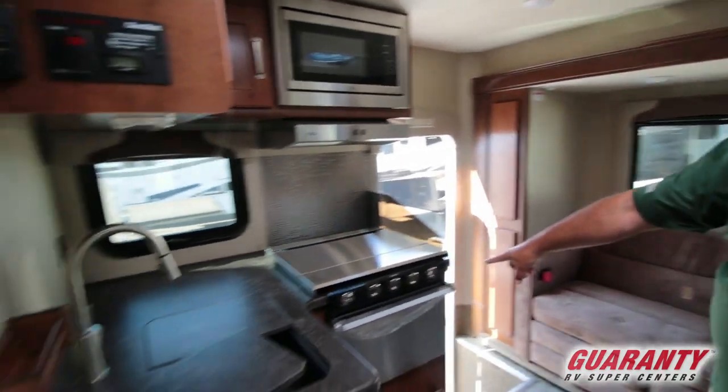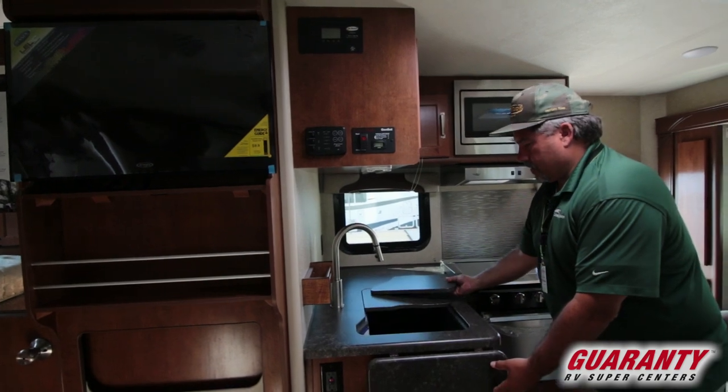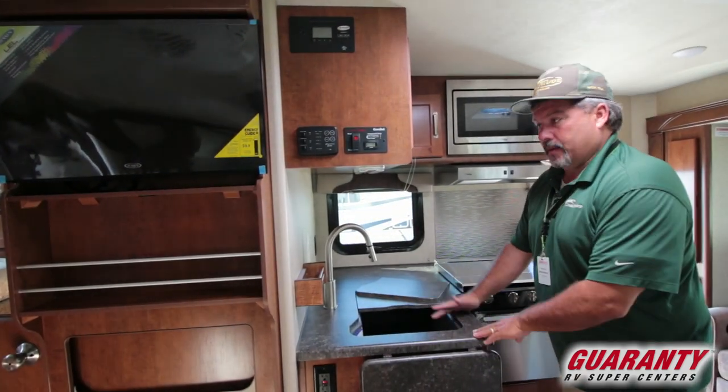Over on this side you've got the microwave and the newer Evans stove. There's a little countertop extension here, and this one has one big sink rather than two separate small sinks.